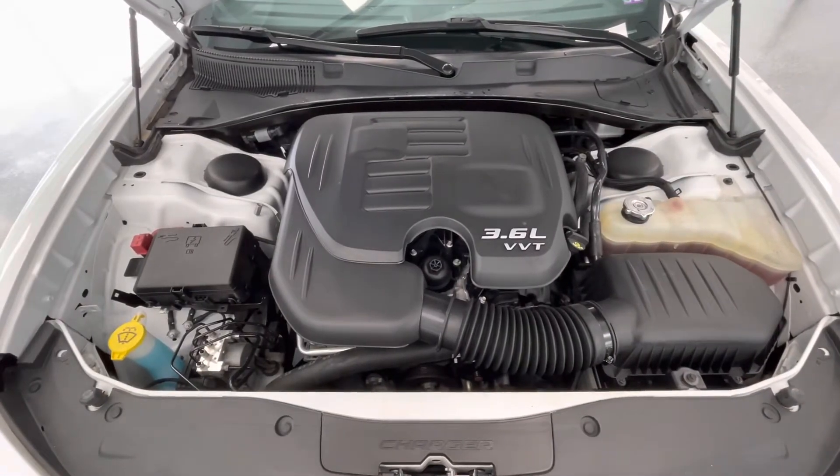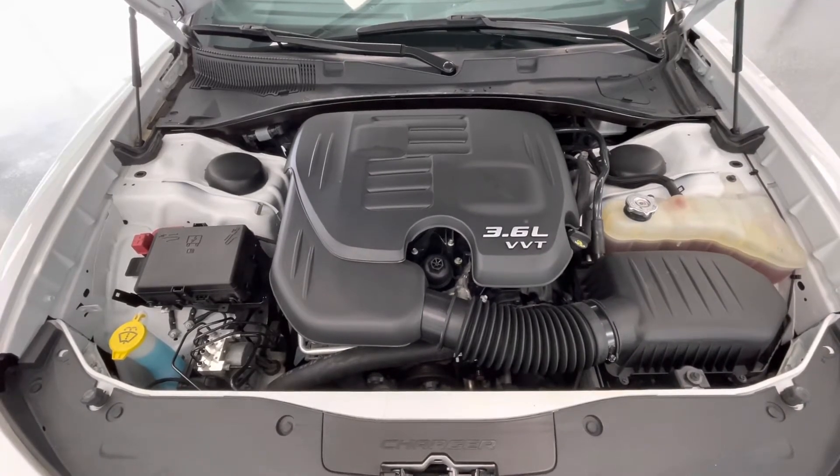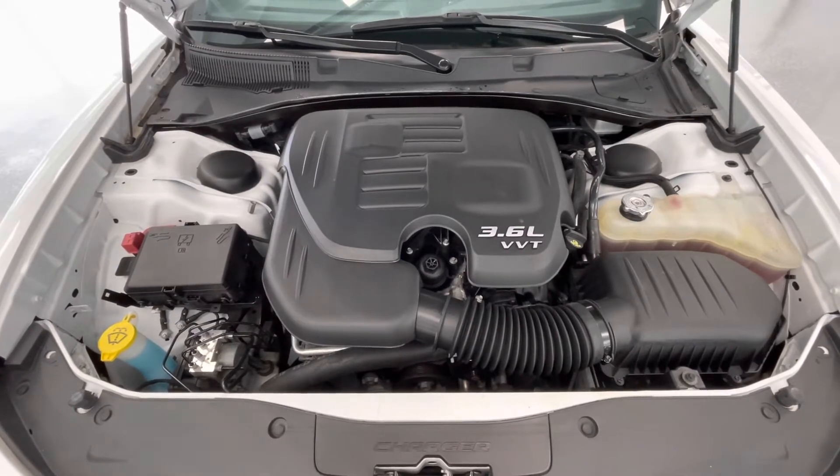Taking a look underneath the hood, you will find a 3.6L V6 DOHC 24-valve engine. Notice the engine bay comes extremely clean and well maintained, free of any evidence of oil or exhaust leaks.